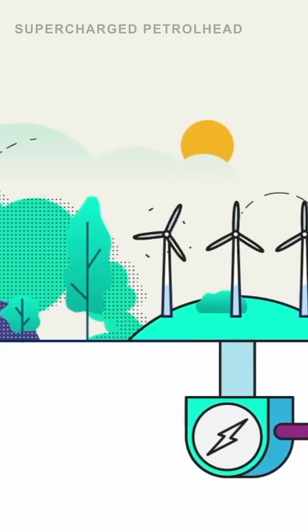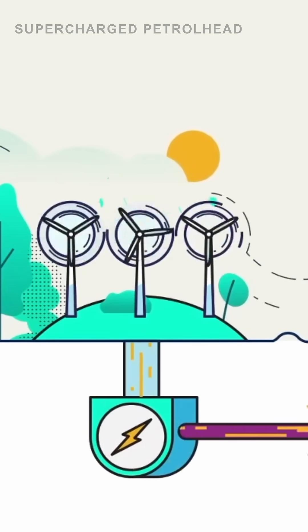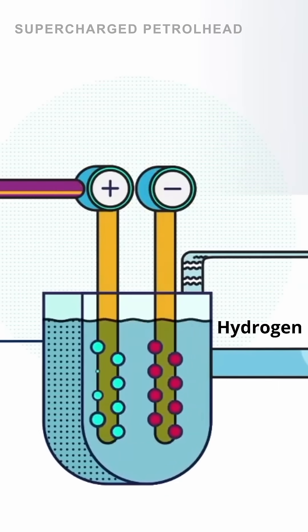So how is e-fuel made? Step 1 is electrolysis. Renewable electricity from sources like wind, solar, and hydro are used to split water into hydrogen and oxygen. This produces green hydrogen.